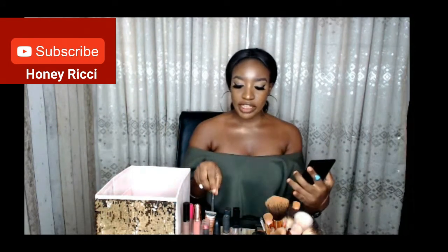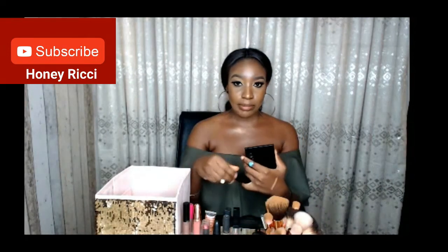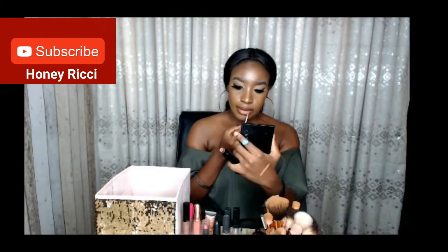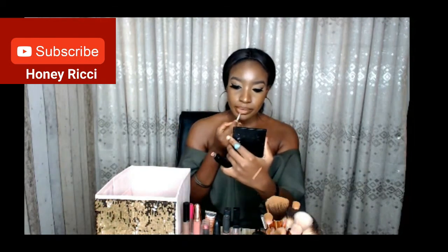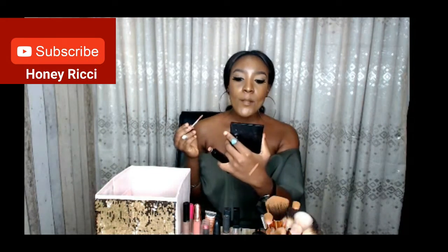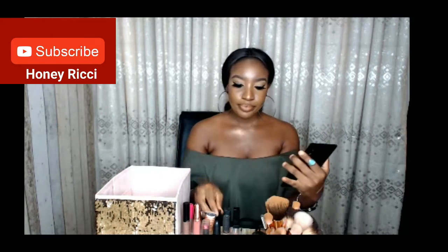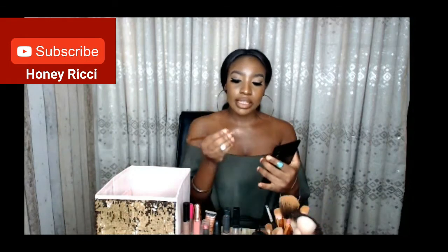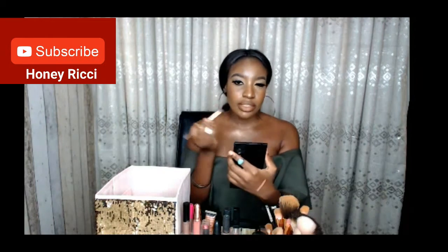This looks very natural. Afterwards I'll now use the Zaron in the middle of the lips. Sometimes I use my hand to blend, or I take a fluffy brush to blend the lipstick to give this ombré effect.